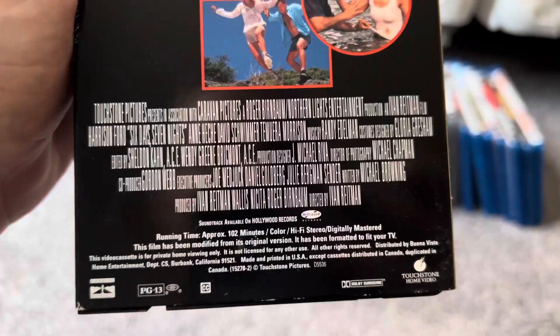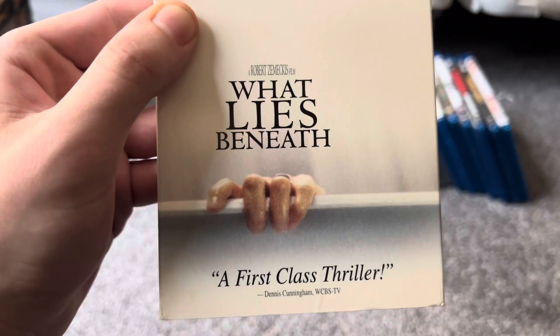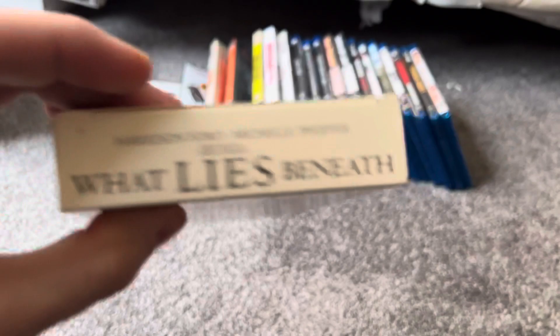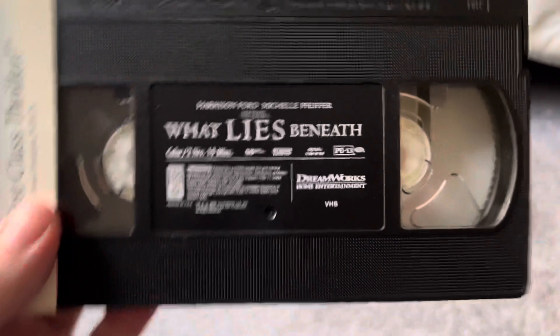And rest in peace, Ivan Reitman, who passed away at the beginning of this year. Here's the last VHS for this update, and this is another Harrison Ford film. This is a DreamWorks movie co-made by 20th Century Fox. Here in America, the DreamWorks logo is shown, while overseas the 20th Century Fox logo is shown — so DreamWorks had the rights here in America, while Fox had the international rights. Two print dates: March 30th, 2001, and March 28th, 2001.